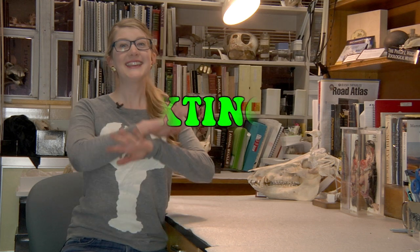Today we're gonna talk about de-extinction! De-extinction is the process of making extinct things not extinct anymore. There's a lot of buzz about it right now in the scientific community due to recent advancements in synthetic biology.